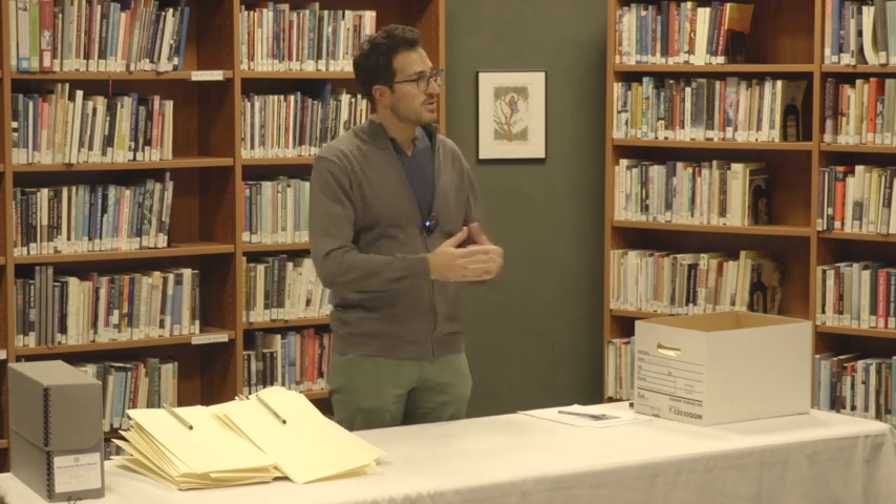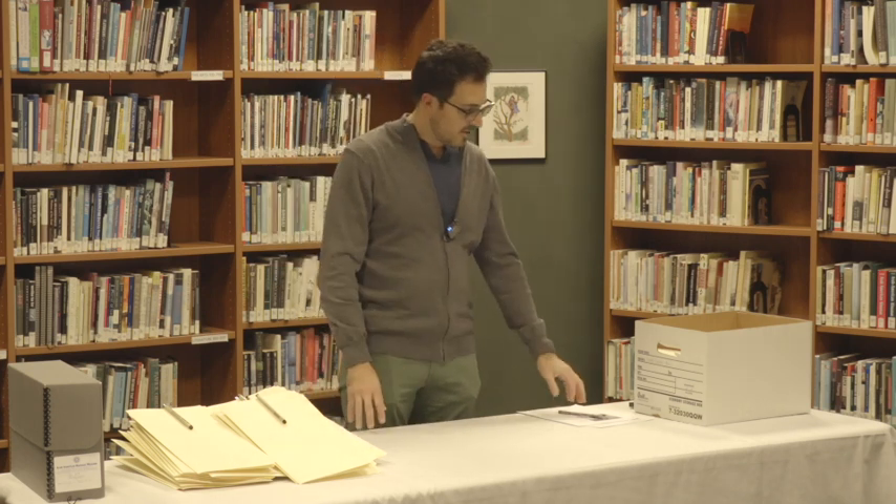In that role I also oversee the collections of the library, which we're in right now, and of our other collections — our archival collections and photograph collections. I'll talk a little bit more about those.